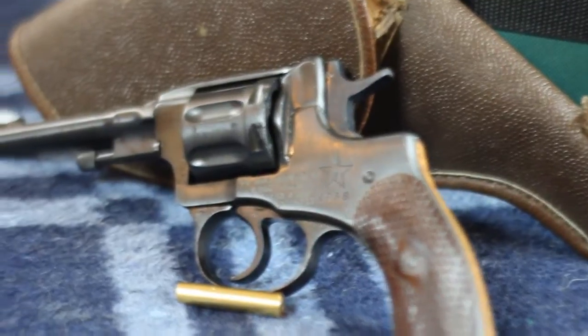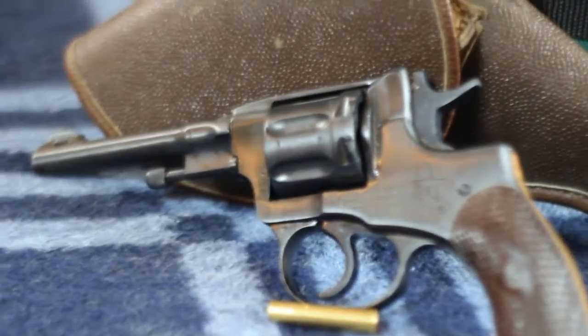First we're going to go in chronological order, starting with the oldest firearm in terms of the model. It's the Model 1895 Nagant revolver. It shoots a 7.62x38 cartridge, which is very unique. In fact, this entire pistol is extremely unique. For its time, it was state-of-the-art.